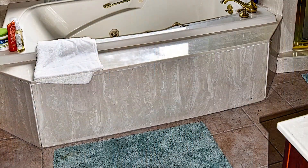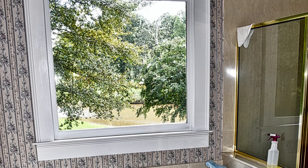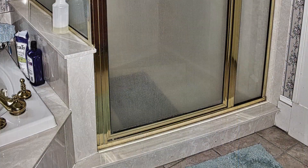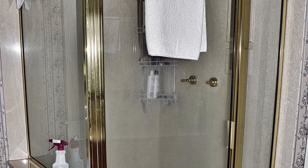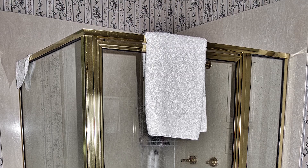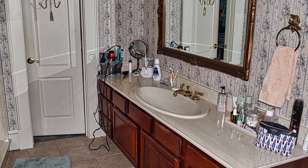Master bath features a soaker tub, jacuzzi tub, beautiful picture window, and stand-up shower. The owners will be retiring to Florida soon after the sale of this property and they're excited to share it with somebody else. They've had a lot of fond memories here over the last 25 years.